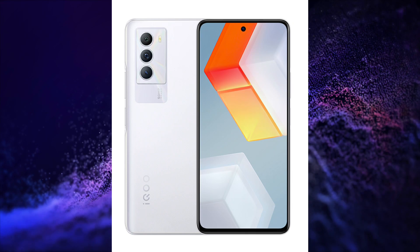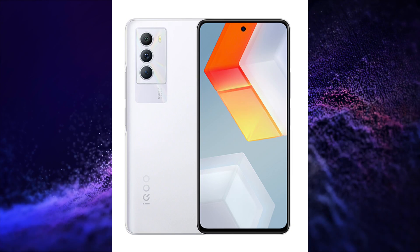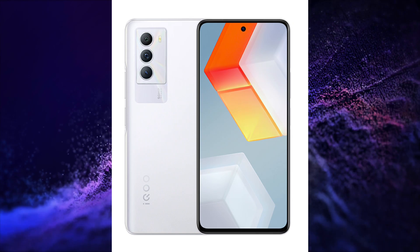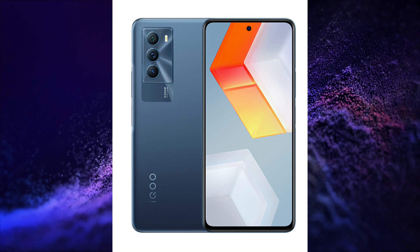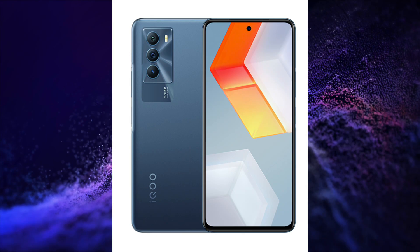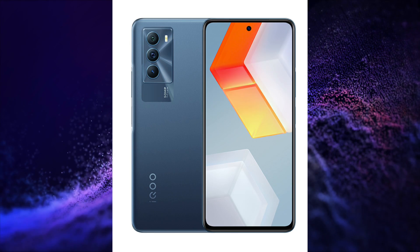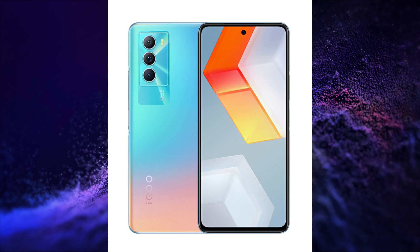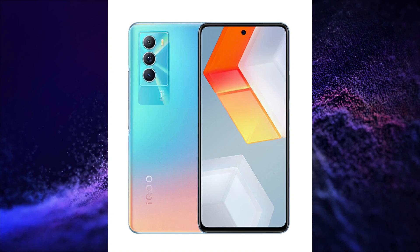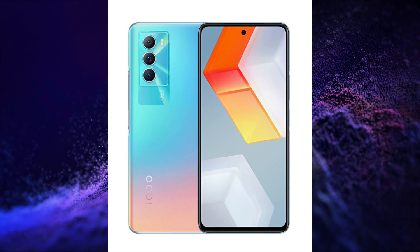The second smartphone launched by iQOO is the iQOO NEO 5SE. This smartphone has a 6.67-inch FHD+ IPS LCD display with 144Hz refresh rate, Snapdragon 870 processor, 50+8+2MP triple rear camera setup, 16MP front camera, 4500mAh battery with 55W charging, Android 11 with Origin OS Ocean, side-mounted fingerprint sensor, LPDDR4X RAM, UFS 3.1 storage, WiFi 6, Bluetooth 5.2, Z-axis motor, and 3.5mm audio jack.